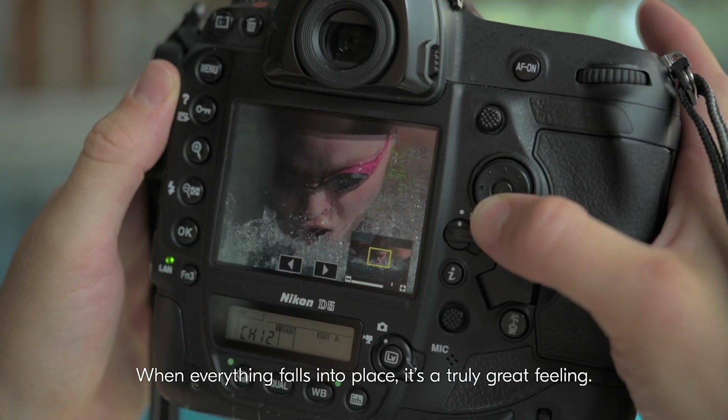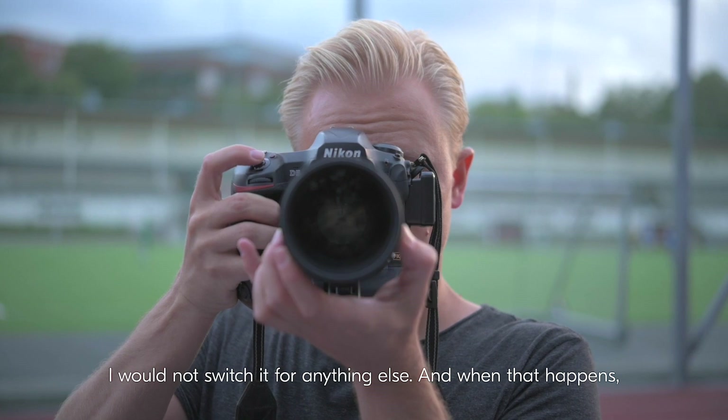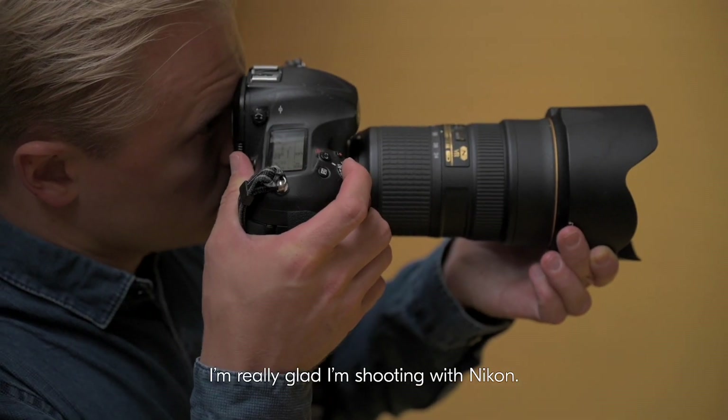When everything falls in place it's a truly great feeling. I will not switch it for anything else, and when that happens I'm really glad I'm shooting with Nikon.